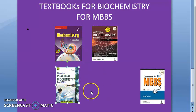I feel Satya Narayana is more than enough and you don't need to refer anything else — that's my opinion. For practical, our college gave a practical manual so we never used any textbook for practical biochemistry. But if your college is not giving you that kind of manual, you will have to purchase one. Always buy the companion which has the question bank — the previous year's question papers.